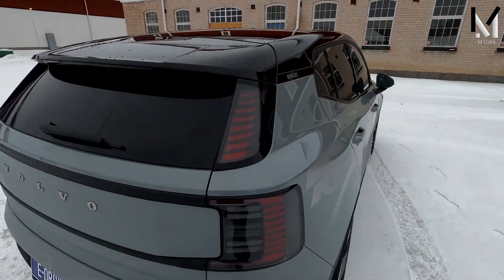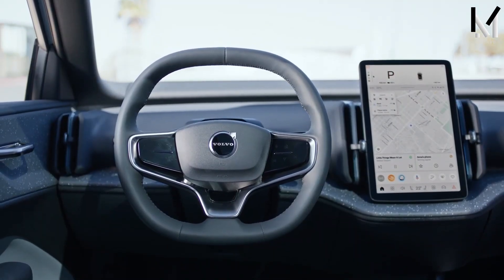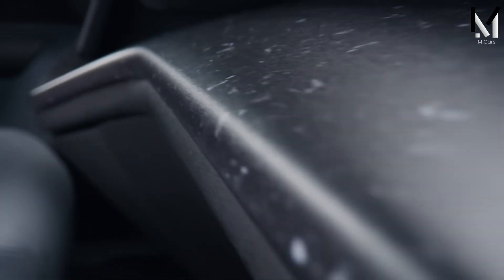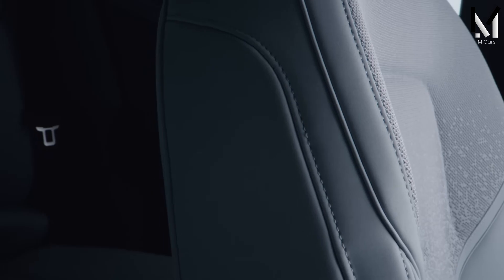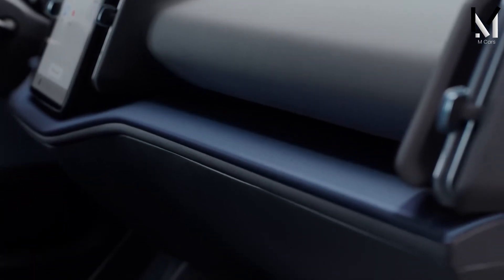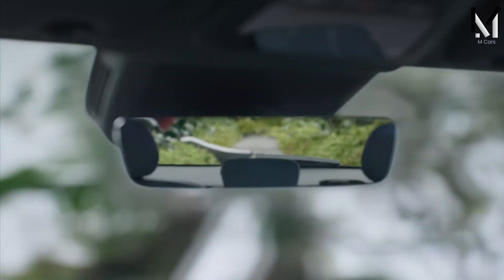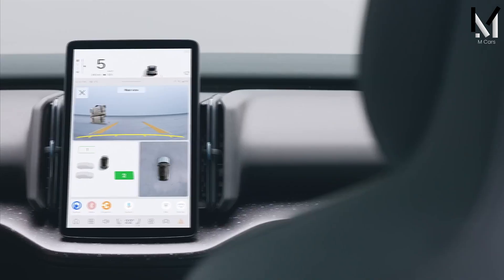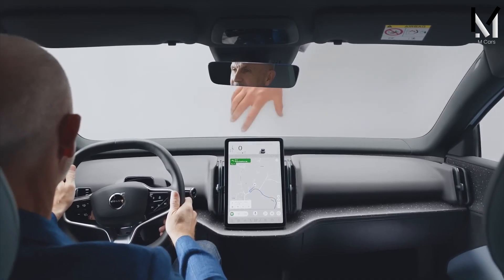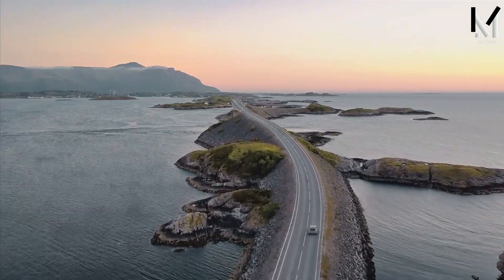The 2024 Volvo EX30 is an all-electric small SUV that promises a sleek design, spacious interior, and a range of advanced features. The selling price in the U.S. starts at $34,950, applying to the core single-motor extended range model with rear-wheel drive and a 64 kWh battery providing up to 275 miles of range. That's a very competitive price — one of the EX30's main rivals, the Hyundai Kona Electric, starts at $38,575 MSRP and offers a similar range of 258 miles. Overall, the price of the 2024 Volvo EX30 is lower than or comparable to other electric SUVs in the same segment.